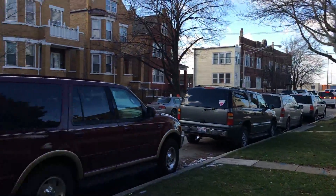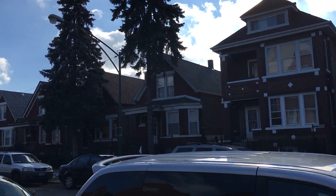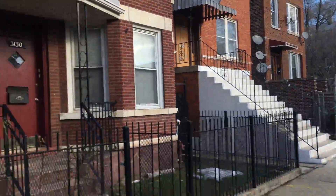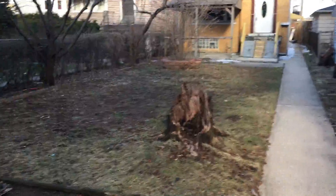Give you some street views here. So you can see you do have a fenced in yard. You have a very large front yard here with plenty of space.